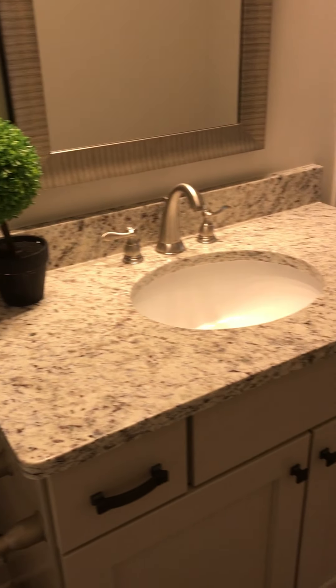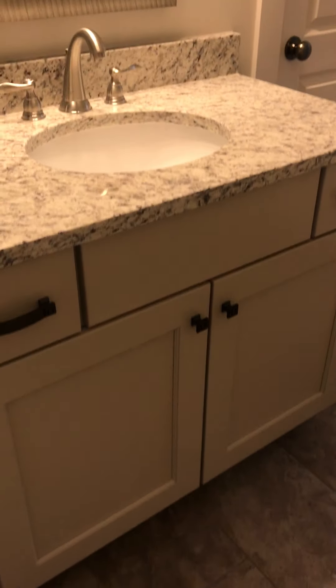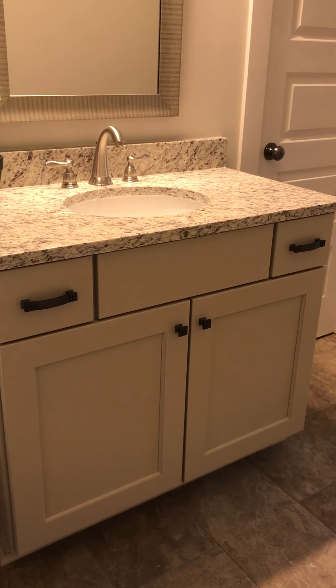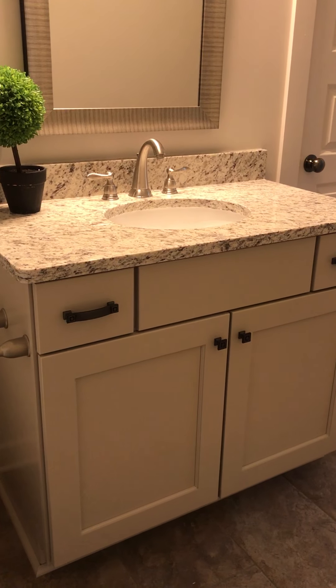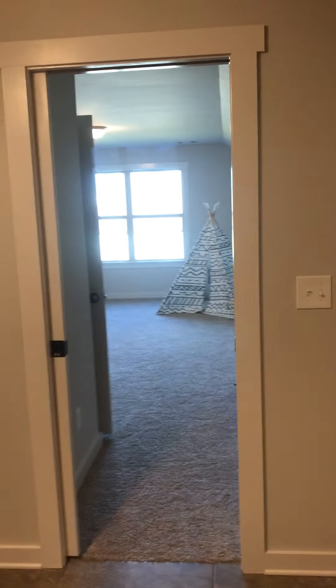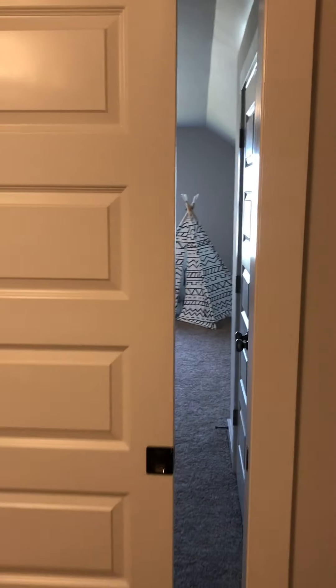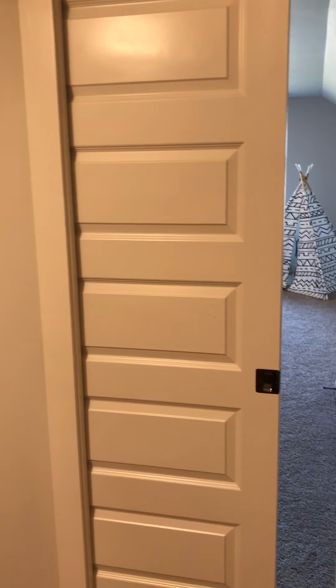There's a shower. The cabinets are a really light grayish taupe. The door on here is a pocket door, so it's not a full door, which gives you a little bit more space over here for some storage if you'd like.